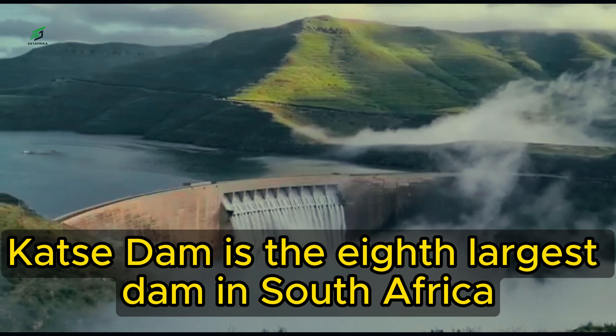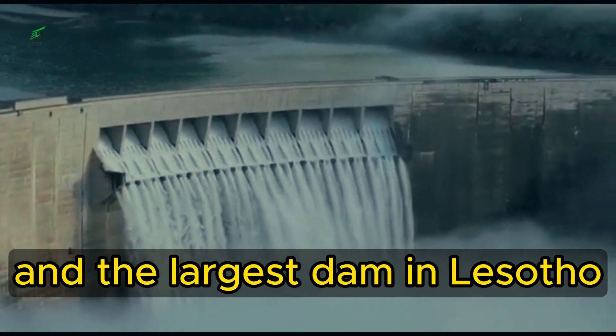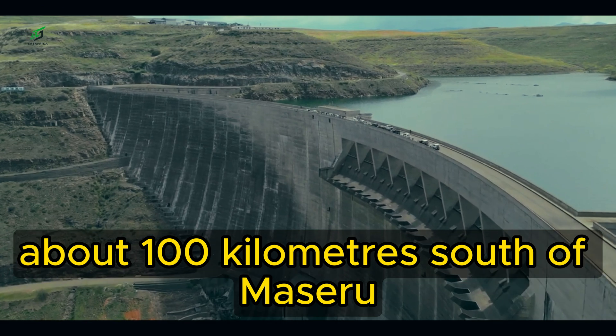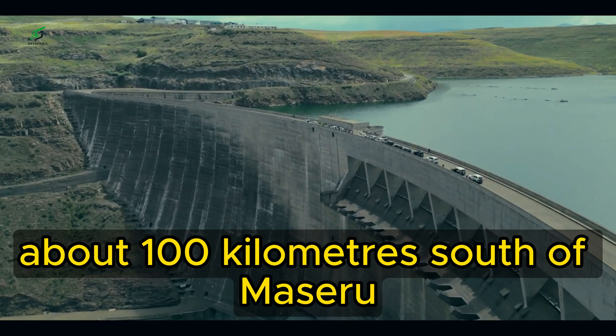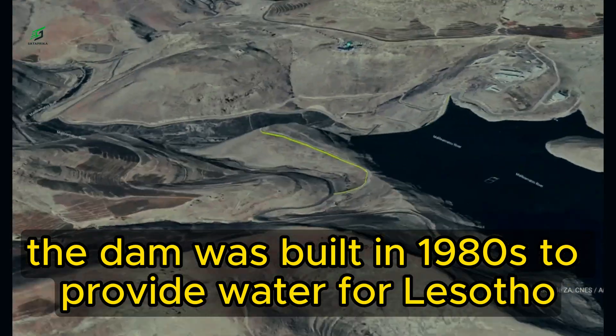Katze Dam. Katze Dam is the eighth largest dam in South Africa and the largest dam in Lesotho. It is located on the Malimpatze River about 100 kilometers south of Maseru. The dam was built in the 1980s to provide water for Lesotho and South Africa.